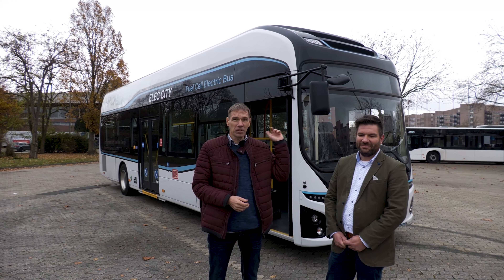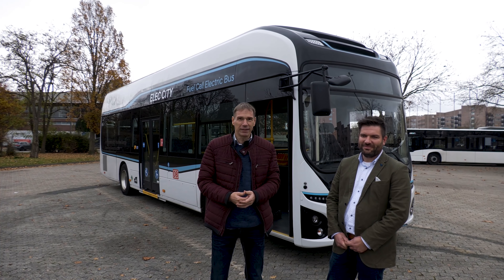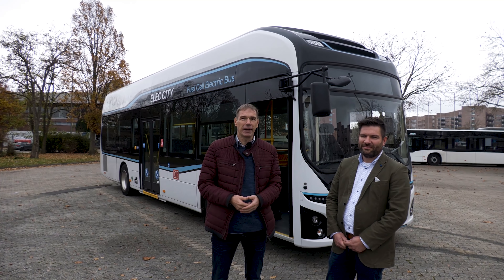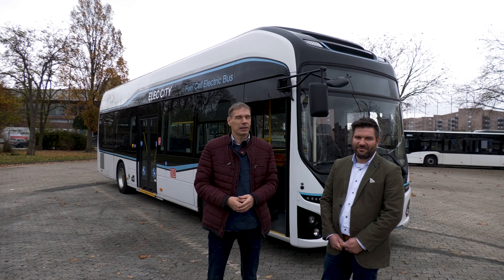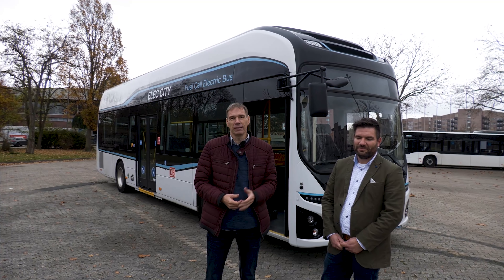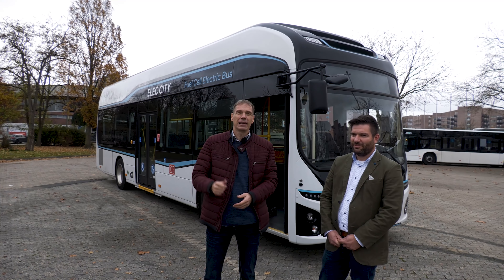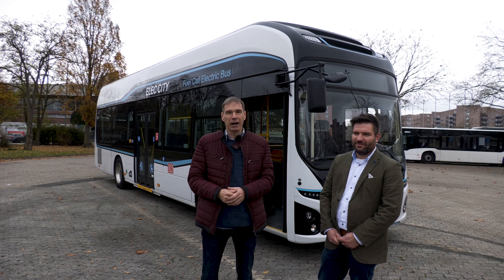Natürlich gibt es auch hier zwei Fahrbatterien an Bord – das ist das Prinzip eines Wasserstofffahrzeuges, dass man sie braucht. Allerdings sind die deutlich kleiner als beim Batteriebus. Wir haben eine Kapazität von 74 Kilowattstunden und eine Wasserstoffkapazität von 34 Kilogramm auf dem Dach. Kurz noch ein paar Fakten: Das Fahrzeug ist 2,49 Meter breit, hat eine Höhe von knapp 3,54 Metern und eine Länge von 11 Metern.